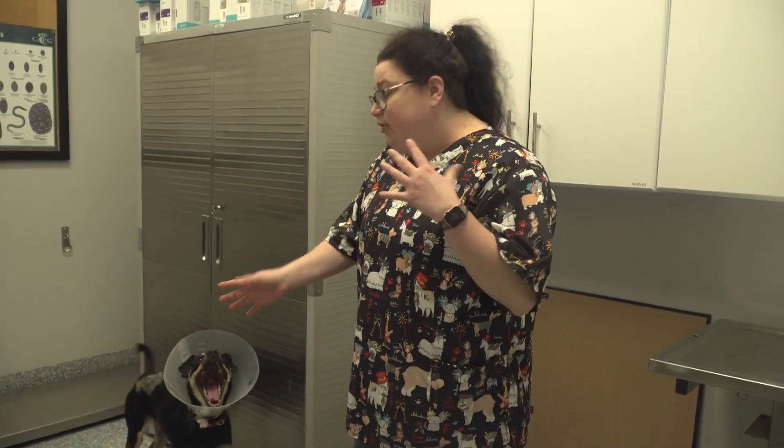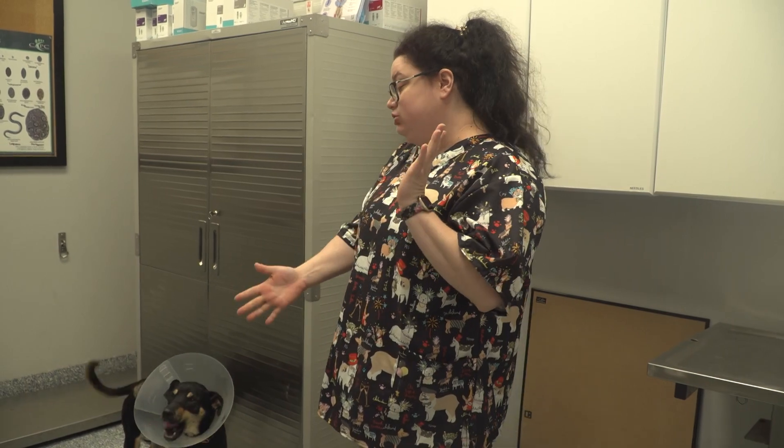Hi everybody, this is Benny Dragoo here at the Community Humane Shelter in Angola. We are here to do a dog intake. If you previously watched our last video of a cat intake, it's very similar — obviously just a different species.